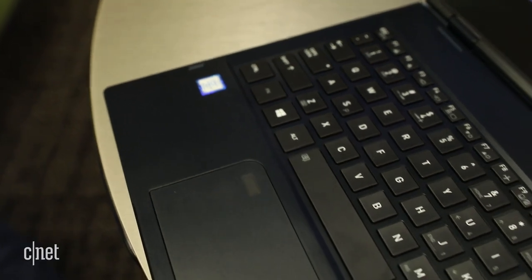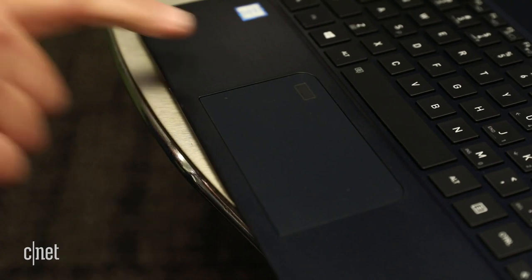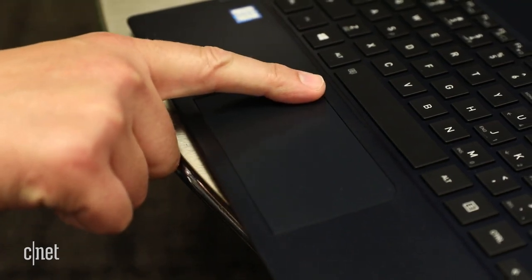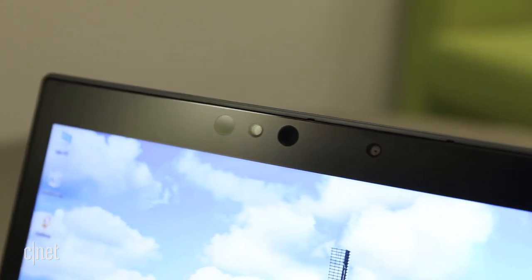The size does mean the keyboard feels a bit cramped and shallow, and the trackpad is small, but you do get a fingerprint reader built in. There's also an IR camera, so you can log in with your face or a finger using Windows Hello.